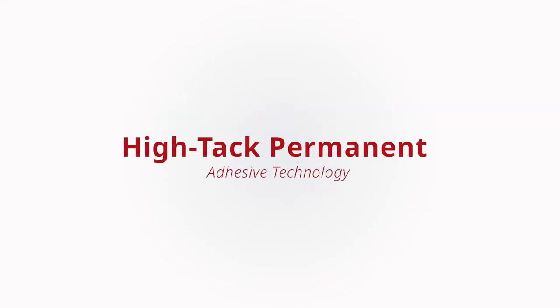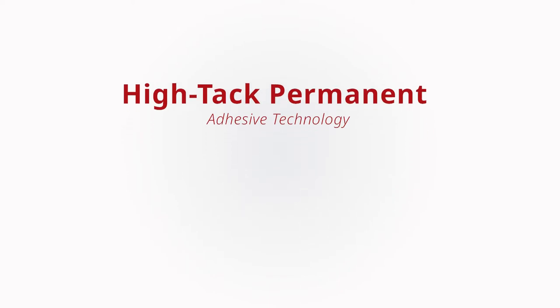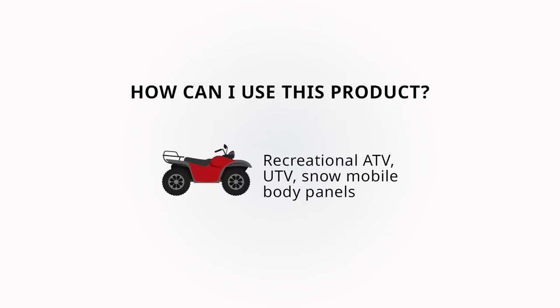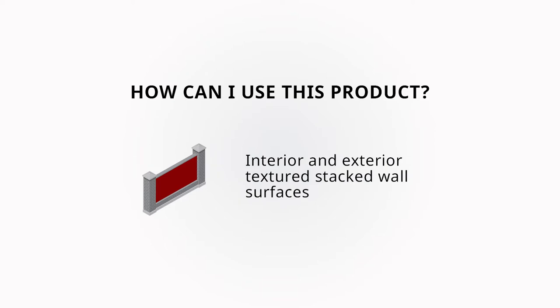In this episode, we'll be discussing the characteristics of our graphic innovations that feature high-tech adhesive technology. Materials with high-tech adhesive will feature a high initial tack and bond extremely well to surfaces with a low surface energy — otherwise known as hard-to-stick surfaces — such as polyethylene, polypropylene, powder coatings, or even raw brick or cinder block.